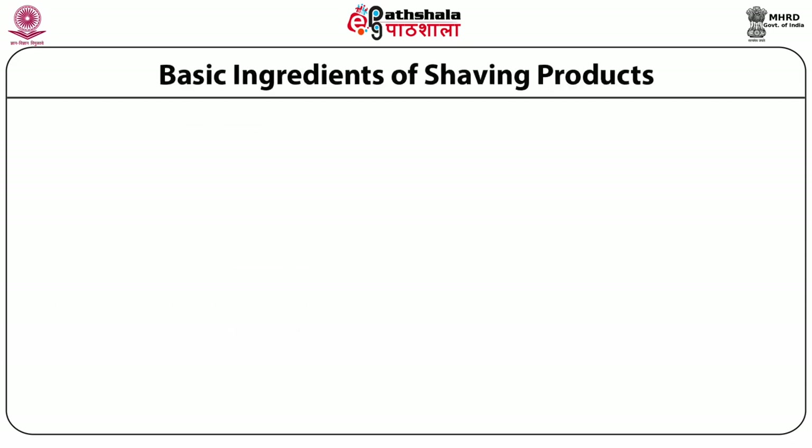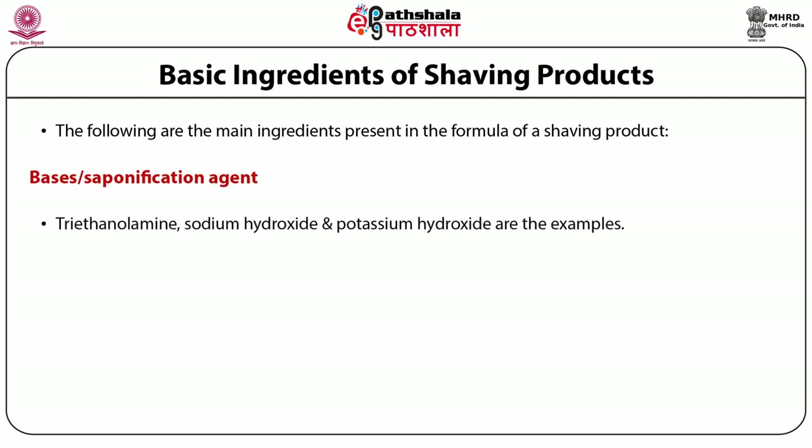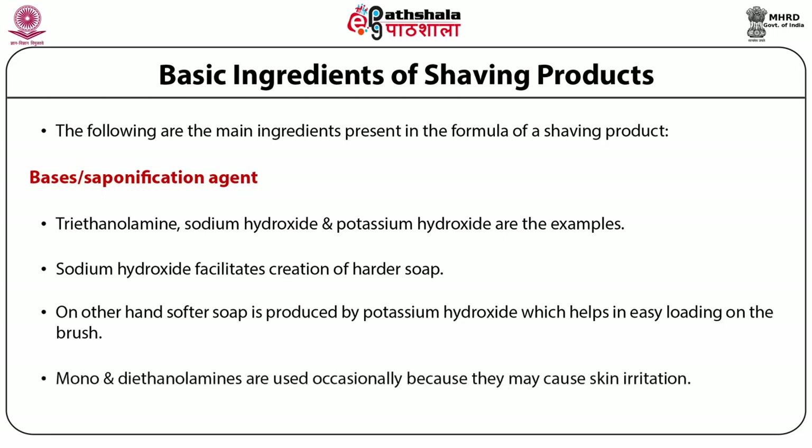The main ingredients of a shaving product include bases or saponification agents. Triethanolamine, sodium hydroxide and potassium hydroxide are examples of saponification agents which saponify the fatty acids. Sodium hydroxide facilitates creation of harder soaps, whereas softer soaps are produced by potassium hydroxide, which could be easily loaded on the brush. Mono and diethanolamines are used occasionally as they may cause skin irritation. Triethanolamine soaps create closer, richer foams than potassium soaps.